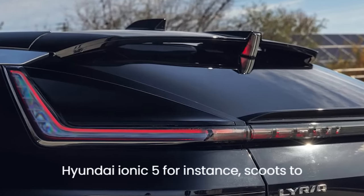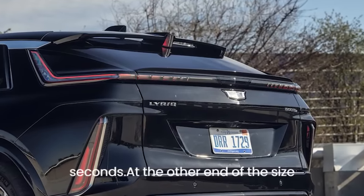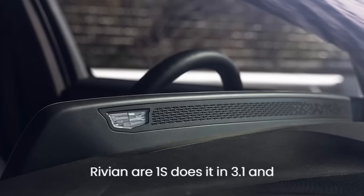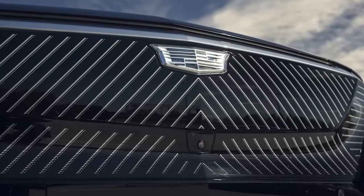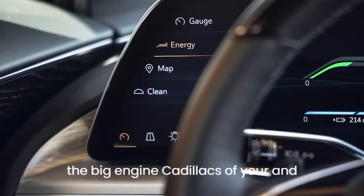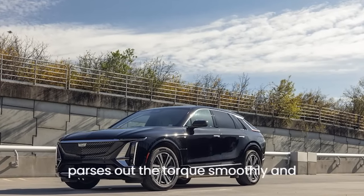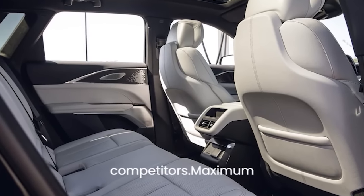A Hyundai Ioniq 5 does 0–60 in 4.5 seconds; at the other end of the spectrum, a nearly 7,000-pound Rivian R1S does it in 3.1. The Lyric's power delivery harks back to the big-engine Cadillacs of yore, purposely tuned to underscore its luxury mission. Like the RWD, the AWD's powertrain parses out torque smoothly and gradually rather than bringing it on all at once.